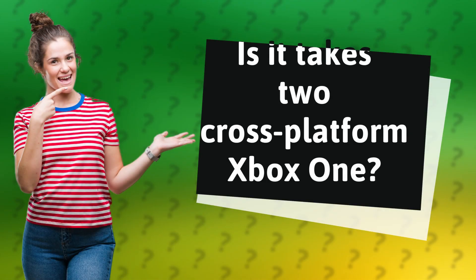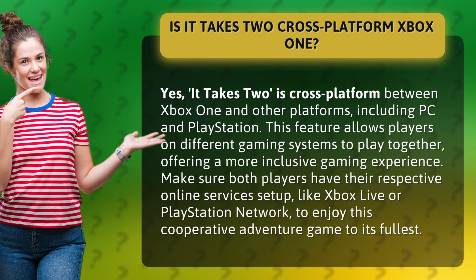Is It Takes Two cross-platform on Xbox One? Yes, It Takes Two is cross-platform between Xbox One and other platforms, including PC and PlayStation. This feature allows players on different gaming systems to play together, offering a more inclusive gaming experience.